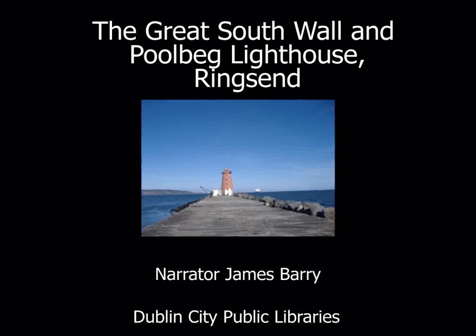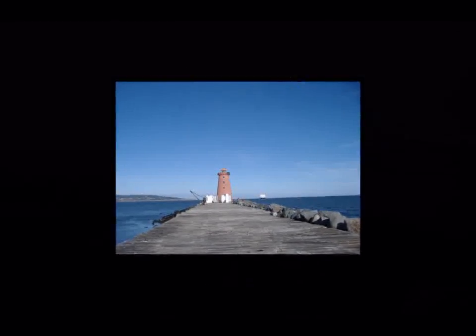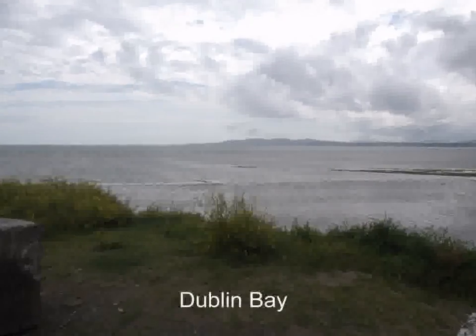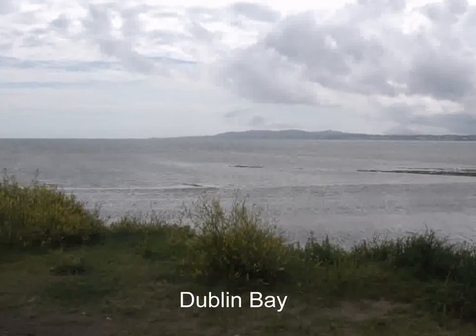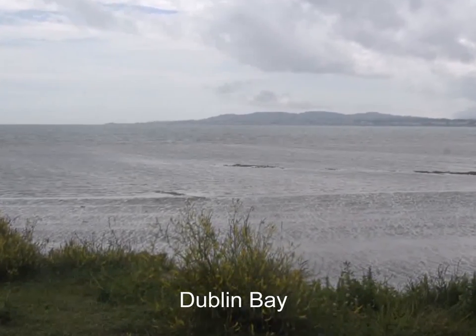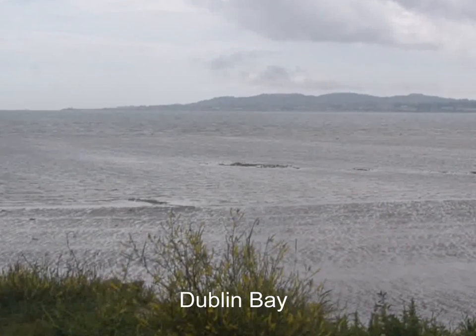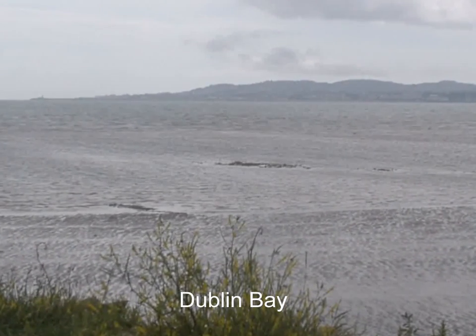The Great South Wall and Poolbeg Lighthouse. For many centuries, ships had problems getting into Dublin port. First of all, it had dangerous sandbanks. Then its shipping channels were not deep enough and kept filling up with sand. And finally, there was no shelter against winds.